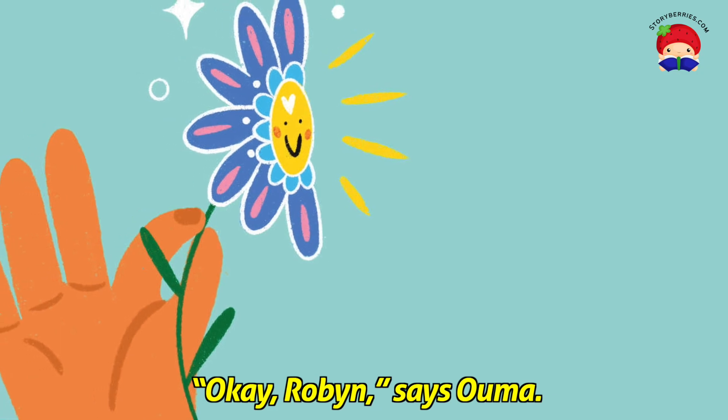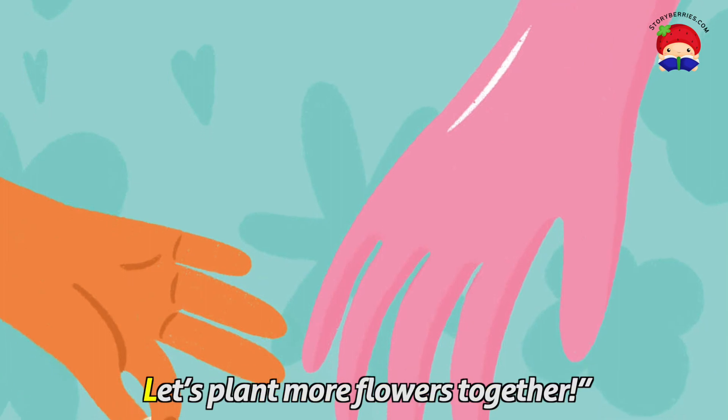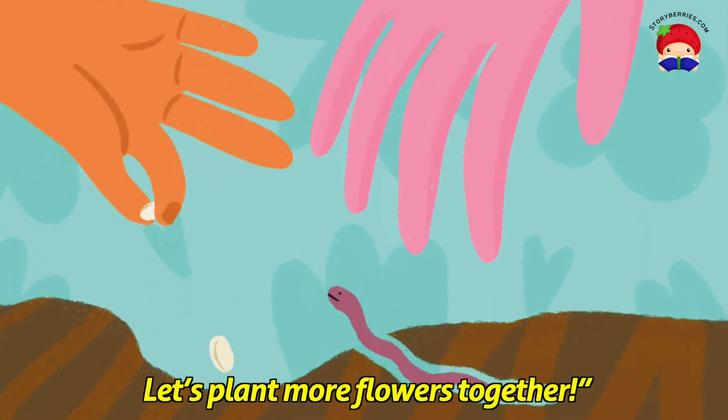Ooma doesn't want Robin to be sad. OK, Robin, says Ooma, you can pick your favourite flower. And I have an idea — let's plant more flowers together. The end.